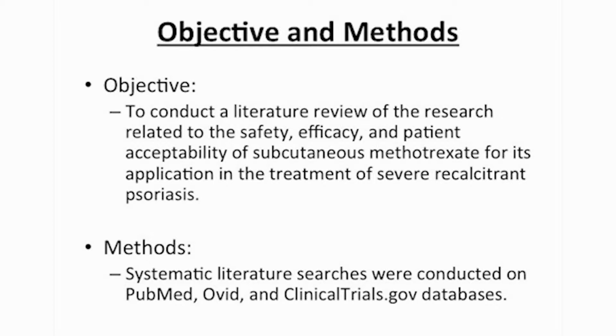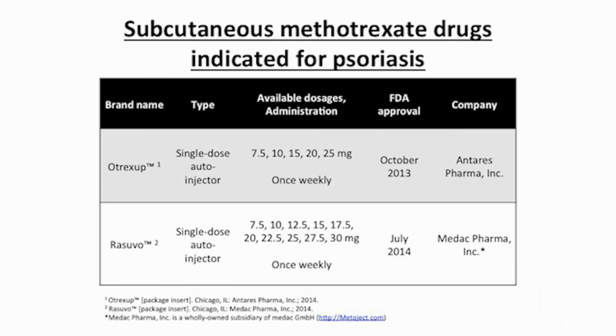For our methods, systematic literature searches were conducted on PubMed, Ovid, and clinical trials databases. Due to the limited literature published for the use of subcutaneous methotrexate in psoriasis, the search was extended to relevant studies on rheumatoid arthritis patients. Otrexib and Resuvo are two particular single-use auto-injector modalities of subcutaneous methotrexate approved by the United States FDA for severe recalcitrant psoriasis.